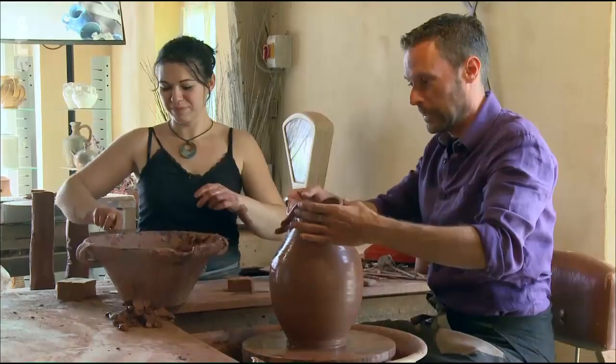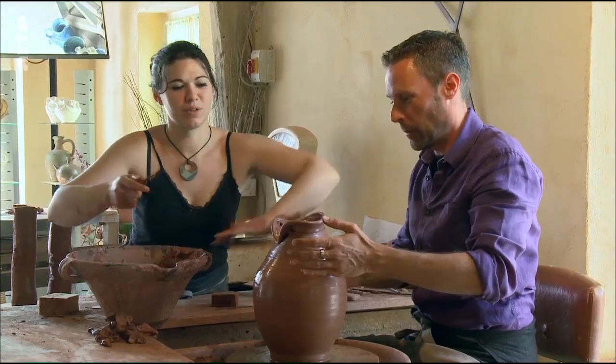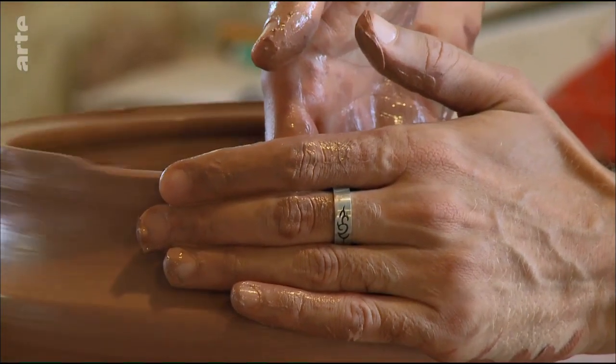In der kleinen Töpferwerkstatt von Aurelie beginne ich meinen Besuch. Der Ton, mit dem ich hier arbeite, was gar nicht so einfach ist, entstand aus verwittertem Sandstein. Deswegen ist er rot. Und dieses Rot ist ganz typisch für das Dorf, das wir heute näher kennenlernen werden. Die Häuser sind nämlich alle aus rotem Stein gebaut. Daher der Name Colange-la-Rouge.